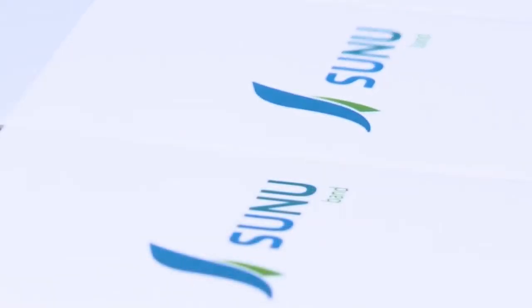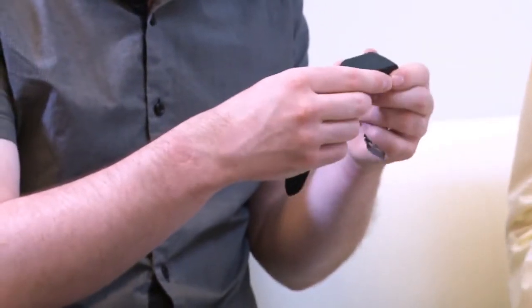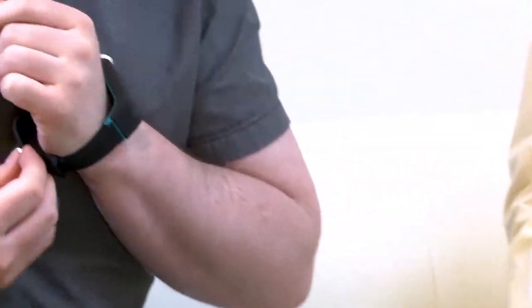Fernando's description of the wearable echolocation device had me intrigued. Thankfully, he brought a demo version to try out. So Grant, this is the Sunu Band. Do you feel the sonar sensor? It feels like a metallic cylinder that's kind of embedded within the device. The Sunu Band has no LEDs, it has no screens — it has a touchpad and two buttons on the side. How does it feel? It's great. I mean, it's super light, and you can hardly feel that it's there, but you can really feel it when it vibrates.